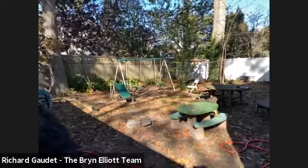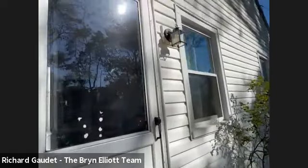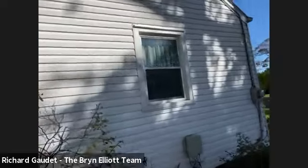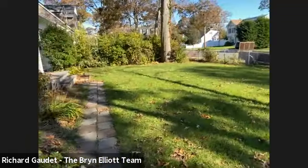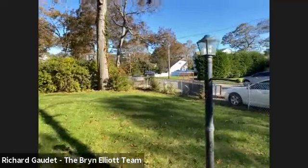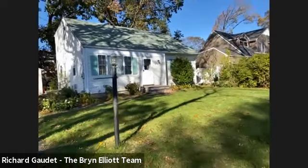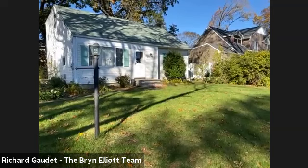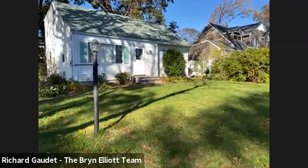So there you have it — four-bed, two-bath home, full basement, two-car detached garage, hardwood floors, great taxes, South Bayport, terrific value, great price. If you have any questions and you're working with an agent, please reach out to your agent — they can schedule an appointment to see the property. If you're not working with an agent, please feel free to give myself or my teammates a call. My name is Bryn Elliott at Douglas Elliman Real Estate, and there at the property is Rich — thanks for giving us this tour. Thanks guys, have a great day.